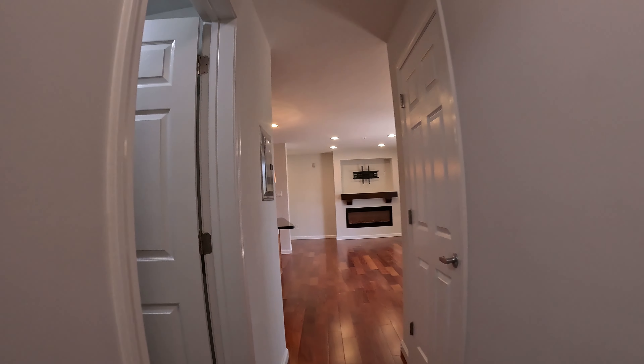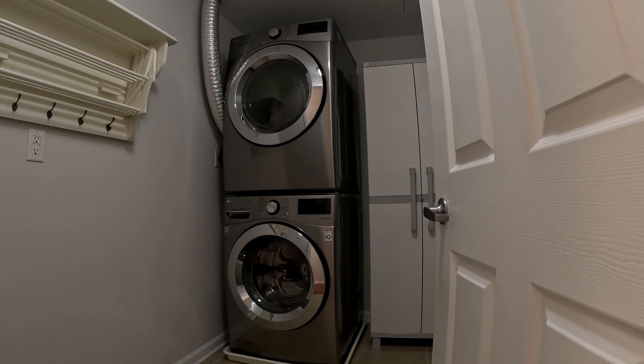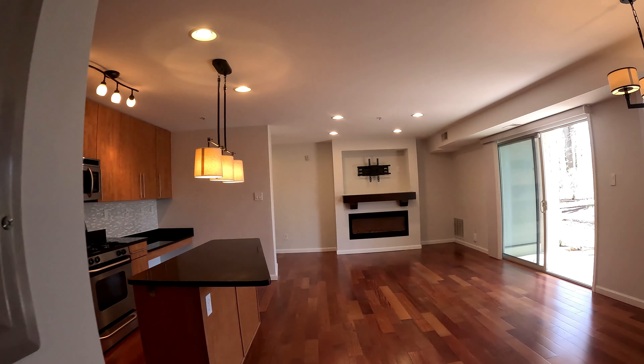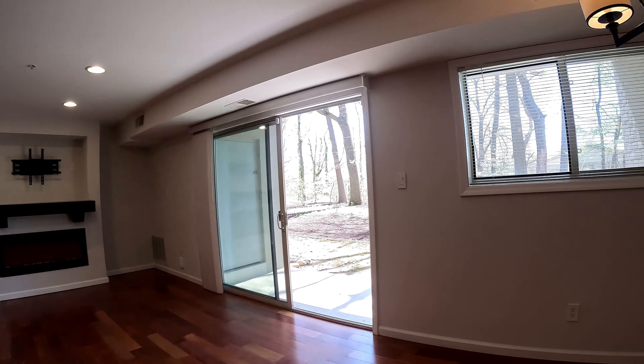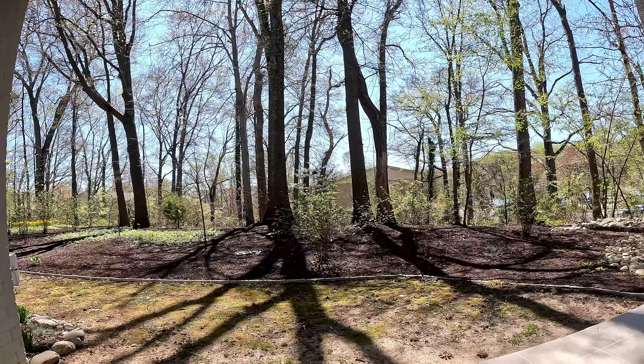Back at the hallway. To your left, we've also got a great utility room with a full-sized washer and dryer.